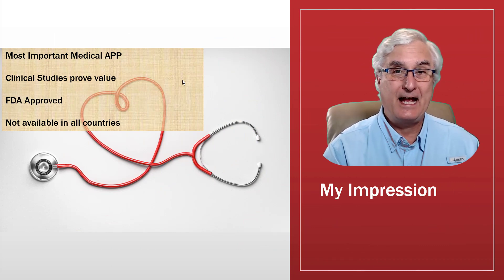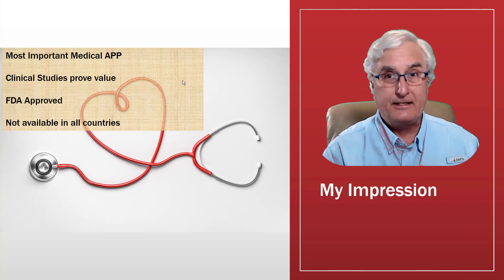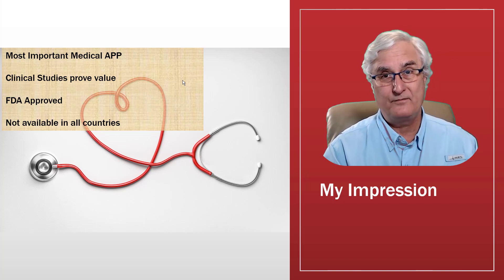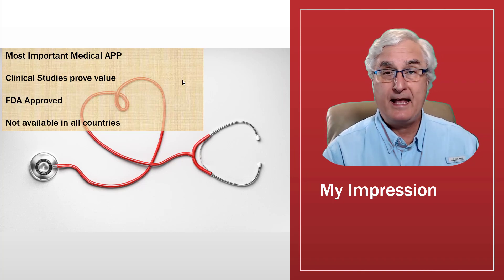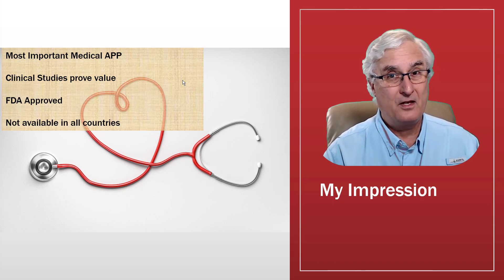It's important to note that the ECG app must be approved in each country the watch is sold, similar to FDA regulations. The Apple Watch ECG app has been approved in all countries where it's sold. The Fitbit Sense took four months to be approved in the US, eight months in Canada, and still hasn't been approved in Australia or India. The Galaxy Watch 4 has been approved in the United States for both blood pressure and ECG, but not in Canada or many other countries.